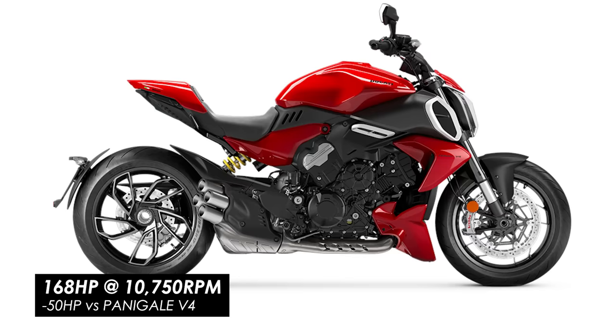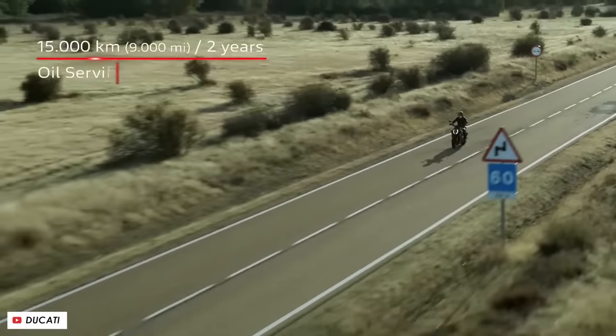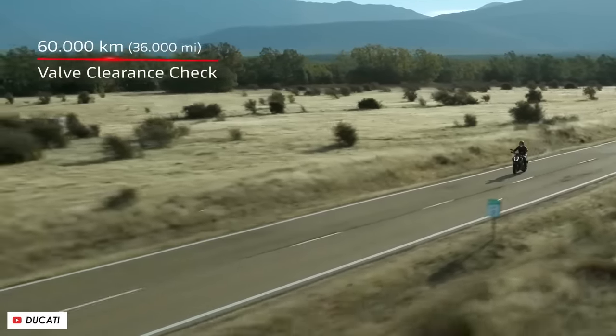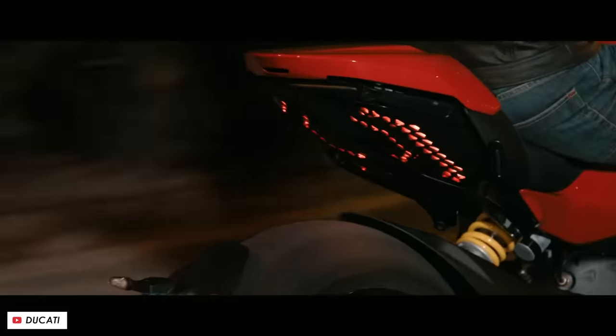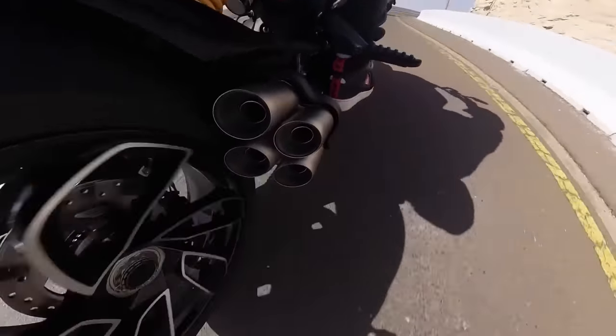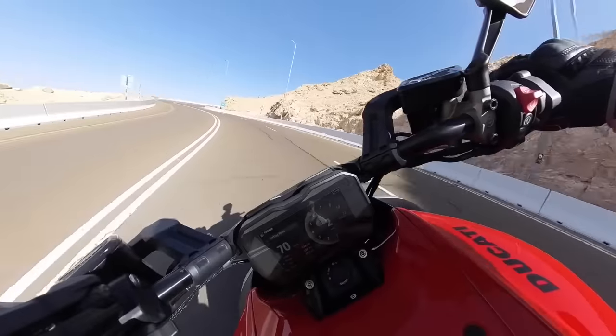The trade-off is that it can't rev as high, so peak power is significantly reduced, but the big plus is that service intervals are massively extended to a super impressive 60,000 kilometers or roughly 36,000 miles — double that of the Panigale V4. And yet despite that it still makes super impressive power figures: 168 horsepower peak at 10,750 rpm and plenty of torque with 126 newton meters at 7,500 rpm. This thing is absolutely rapid when you wind it up and feels much more akin to a super naked than a cruiser style bike.